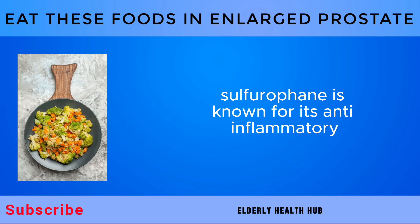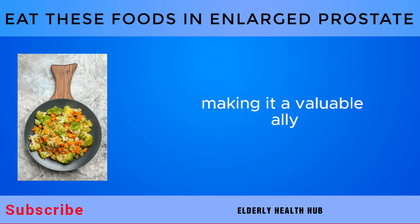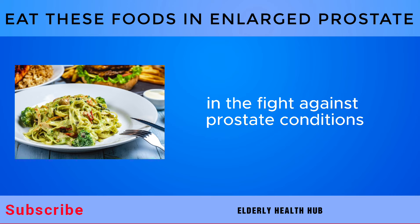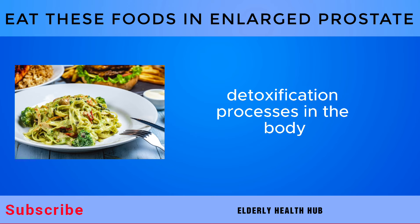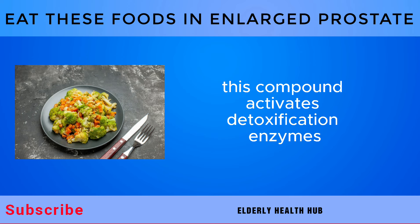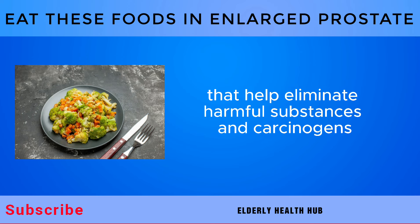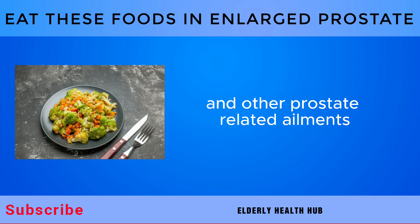Sulforaphane is known for its anti-inflammatory, antioxidant, and anti-cancer properties, making it a valuable ally in the fight against prostate conditions. Another noteworthy benefit of sulforaphane is its ability to support detoxification processes in the body. This compound activates detoxification enzymes that help eliminate harmful substances and carcinogens, potentially reducing the risk of prostate cancer and other prostate-related ailments.